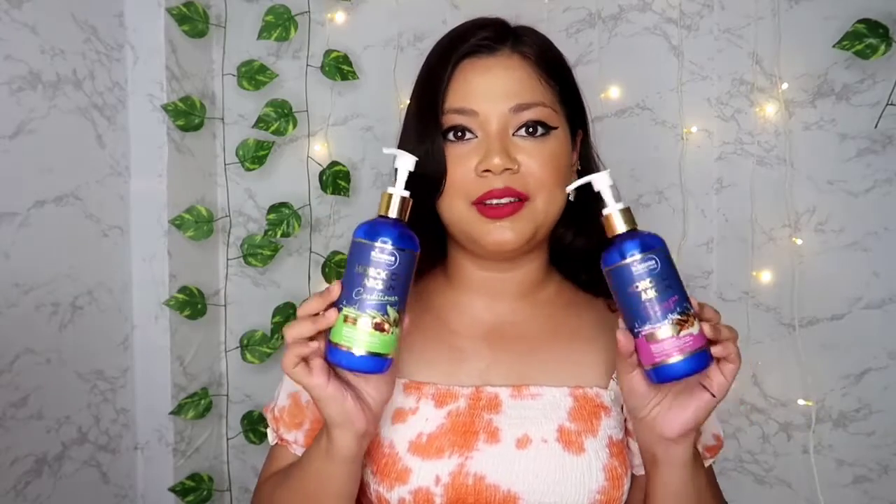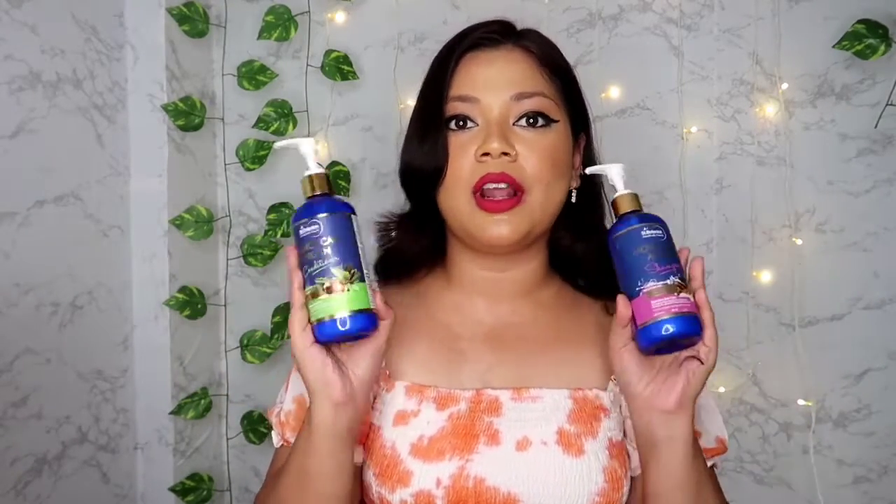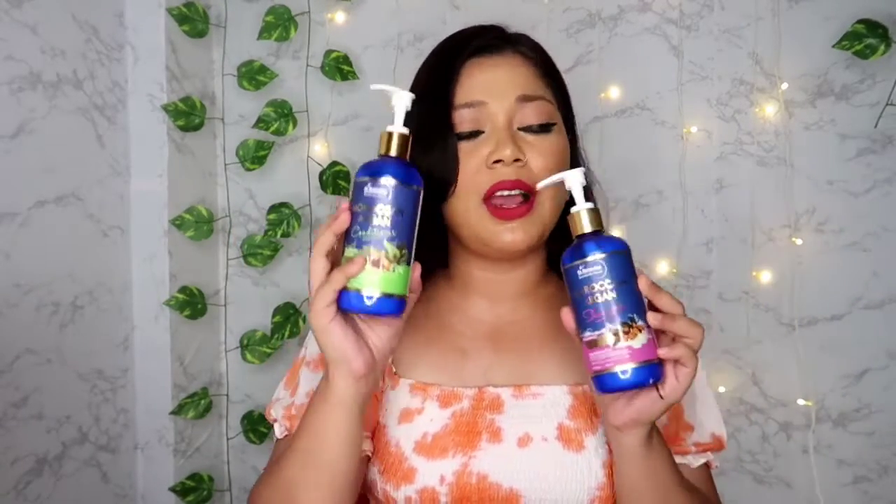These products are paraben-free, sulfate-free, SLS-free, and cruelty-free. So if you are looking for a clean shampoo brand, you should definitely check out Saint Botanica. I really love this range and I'm looking forward to trying out their other ranges too.